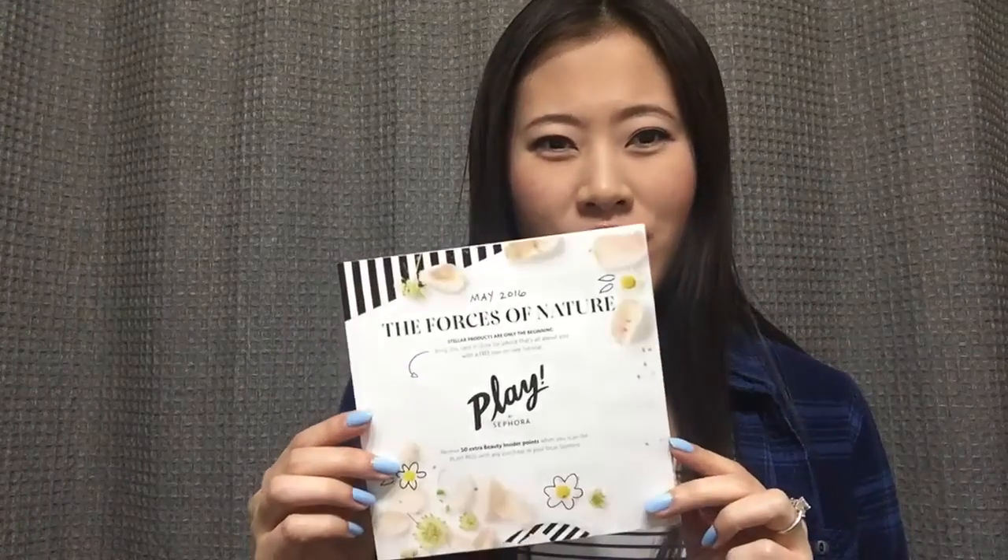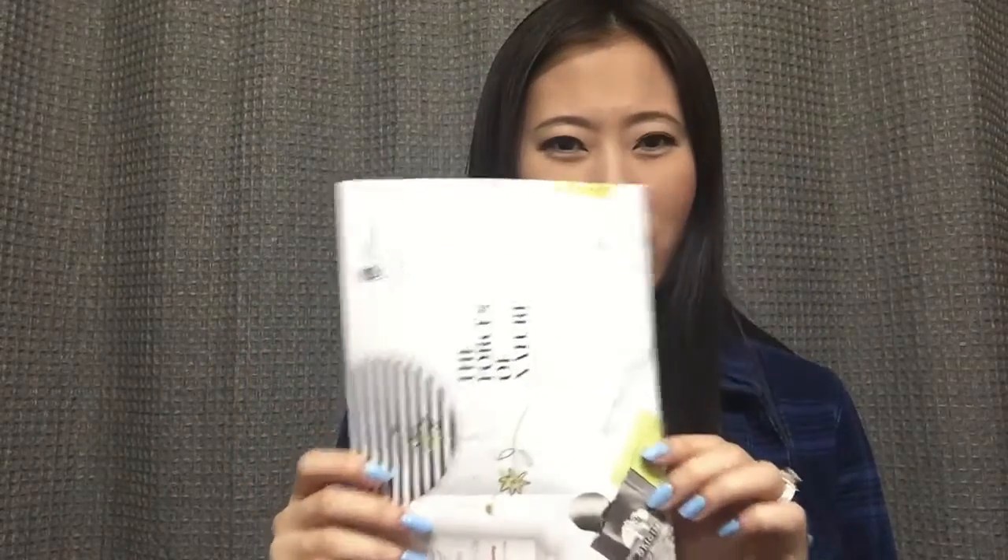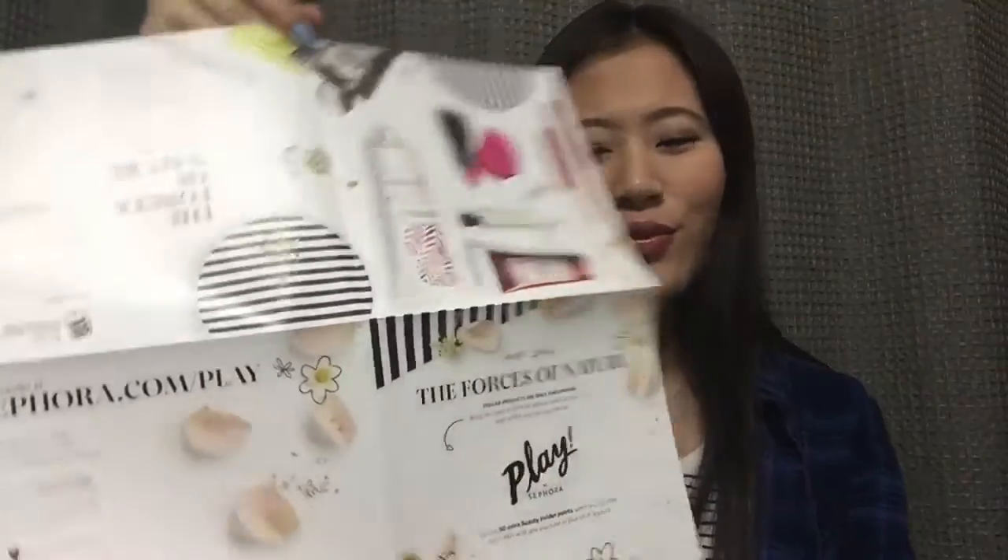Then they have this information sheet kind of thing, so it's kind of interesting, because usually those sheets that come from boxes are like booklet style, but this one goes out. And it's very detailed information about all the products, and I haven't really read through it yet, but this is pretty cool.